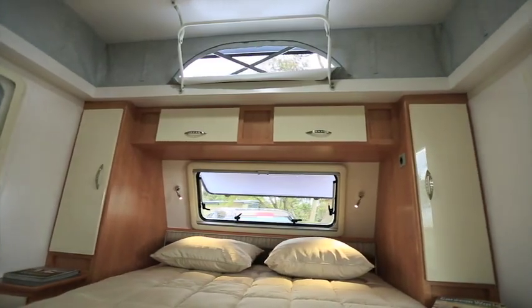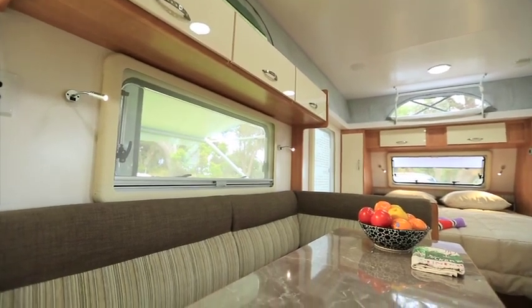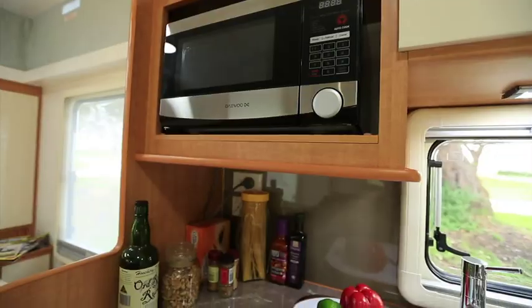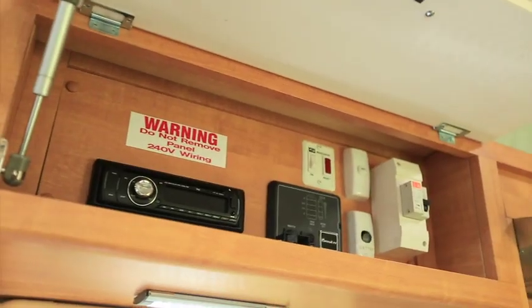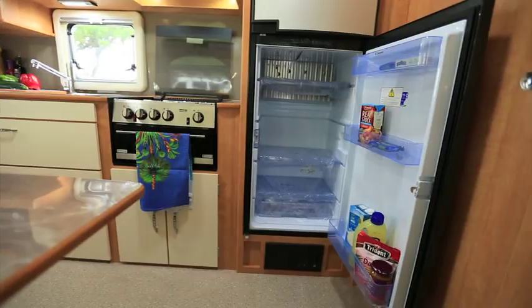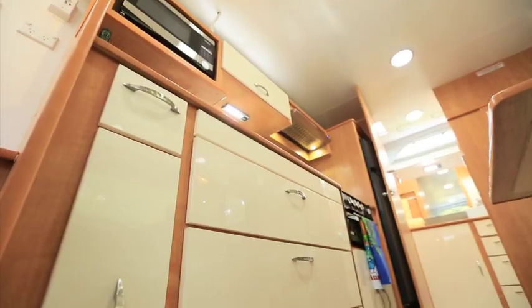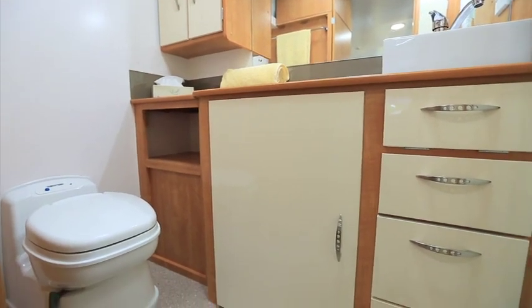We all like the van for various reasons, but for my money it was that folding wall concept. It's the sort of thing you don't see very often in pop tops, and it displays the level of innovation that can be found in Australian caravans. I also love the general ambience — all the little storage nooks and crannies, and the nice thick drawers.